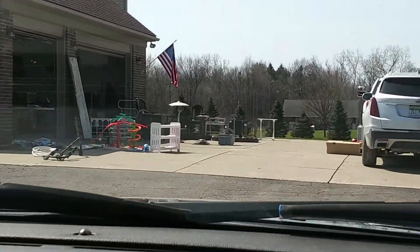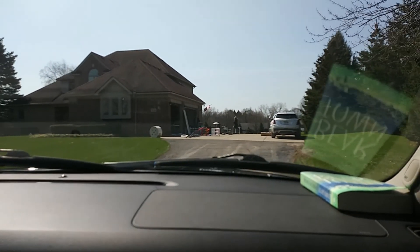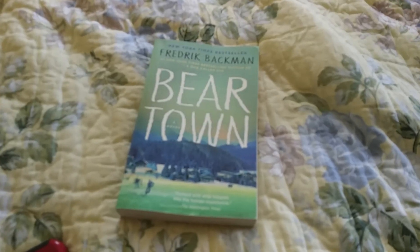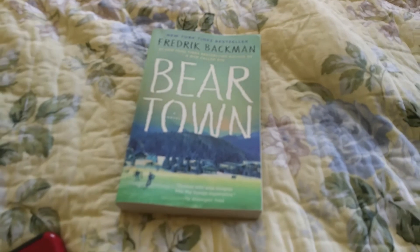Garage sale season has officially started! And nope — this is us reversing out of there real quick. Those prices were high. Look at my giant haul — that's it, that's all I got.